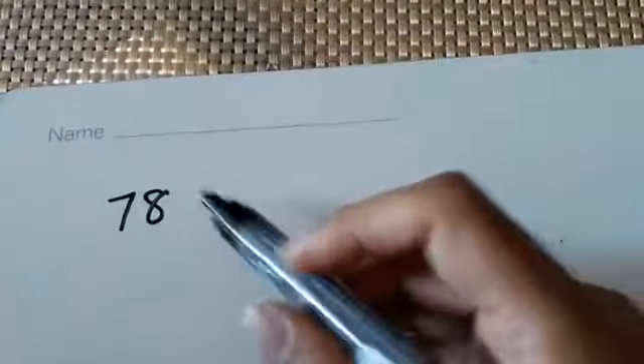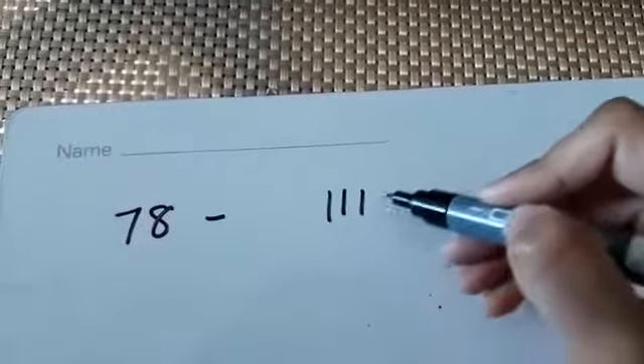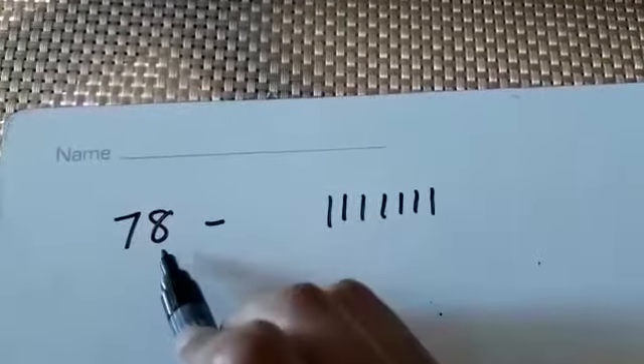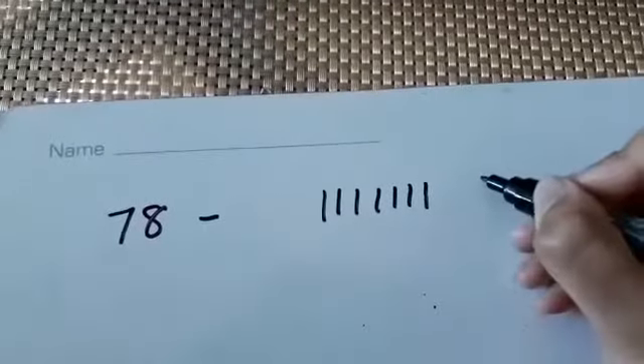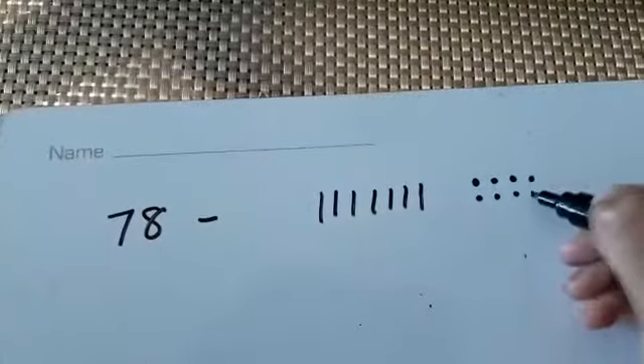What we're going to do today is subtract 10s. I've got the number 78 here. I'm going to draw the 10s — I know I've got 7 tens: 1, 2, 3, 4, 5, 6, 7. And 8 ones: 1, 2, 3, 4, 5, 6, 7, 8.